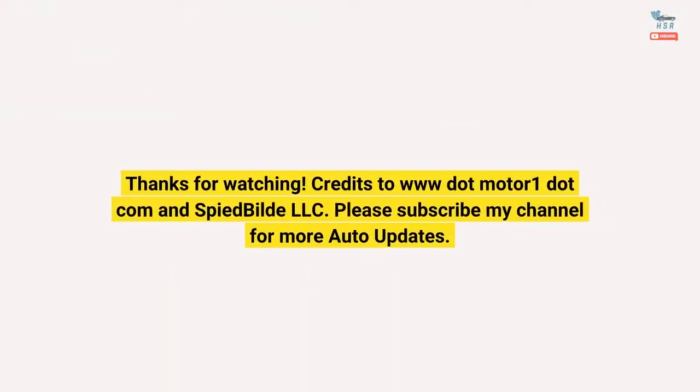Credits to MotorOne.com and SpideBuild LLC. Please subscribe to my channel for more auto updates.